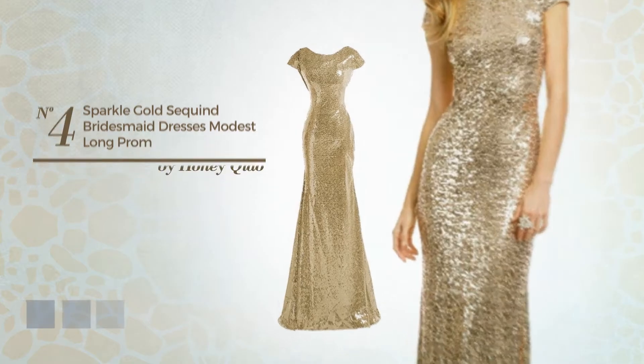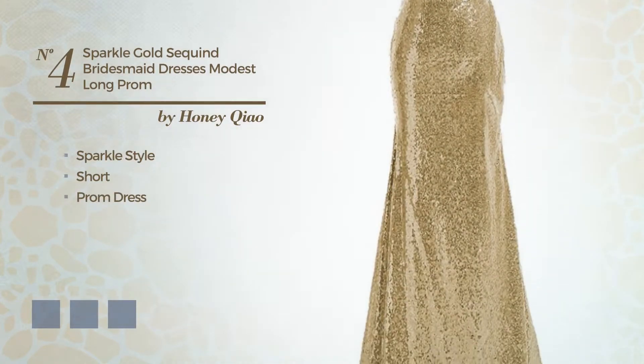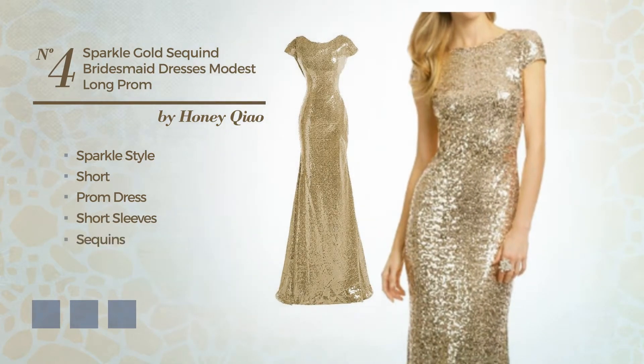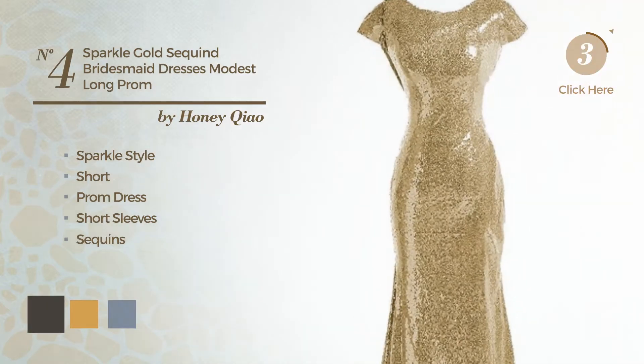Number four: a blend of sparkle and modesty in this short prom dress, featuring short sleeves and accented with sequins. Available in 15 color variations, for example black ink, bright gold, and bright blue.